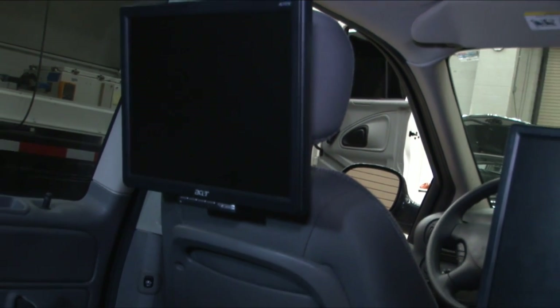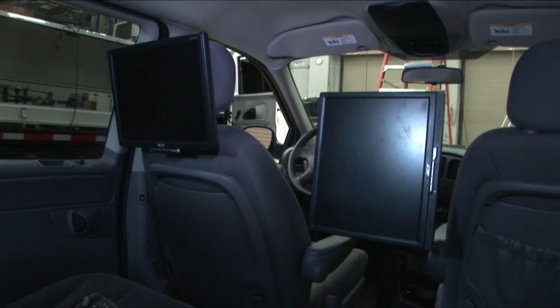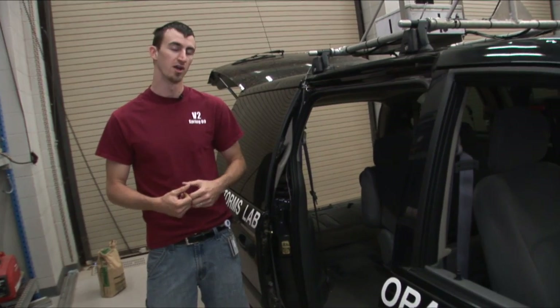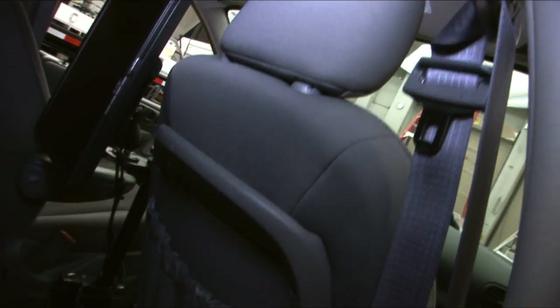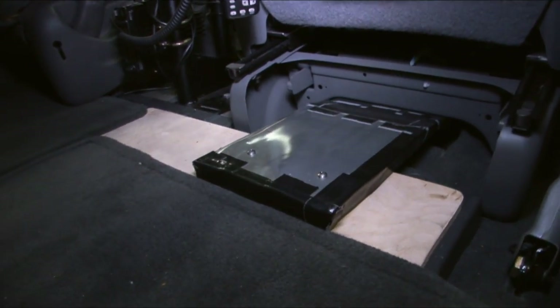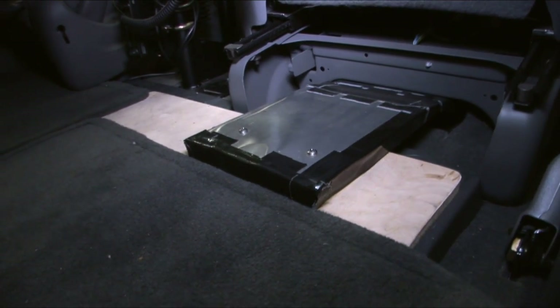There are two monitors in the back seat for each of the PIs in this car so they can view their individual computers and go through a lot of data at the same time. We also had a small issue with computing equipment overheating last year on two different days, so we've modified the air conditioning system, piping it into the compartment below the seats to keep all of our equipment cool.